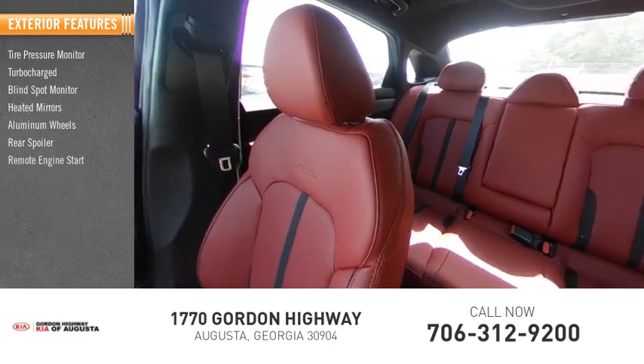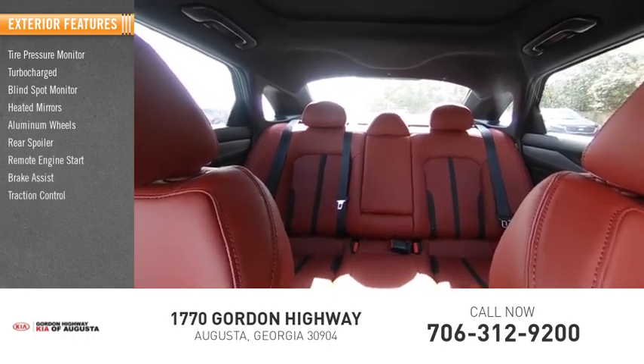Rear spoiler, remote engine start, brake assist, traction control, stability control.